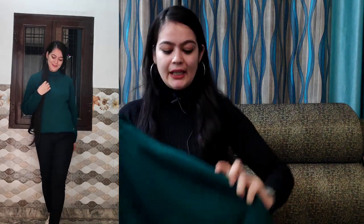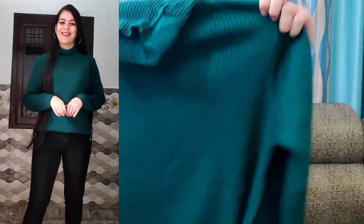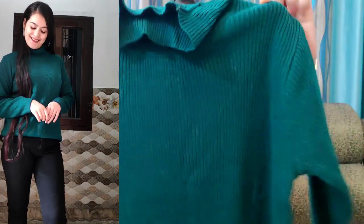The first product I have is this sweatshirt in bottle green color. The brand is Metronaut. The price is 638 rupees. It's a high neck style. This is the front look, and this is the back look. On the front, you will get a brand logo.